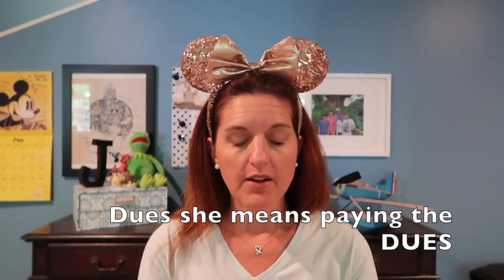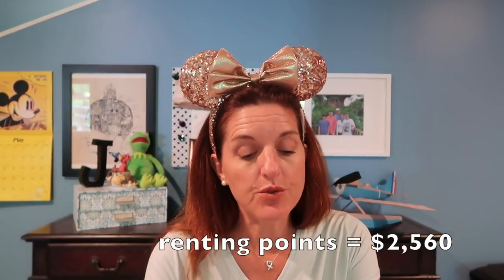Assuming you've already made back your initial investment, now we're just using our membership, paying the points, and going on vacation. That same reservation — if you rented points through David's Vacation Club Rentals, which I strongly recommend, I'll put the link below — let's say you rented those points for $16 a point. Sometimes it can be more, sometimes slightly less if there's a deal, but at $16 a point that same reservation would have cost you $2,560.